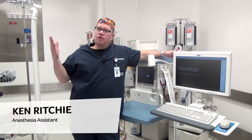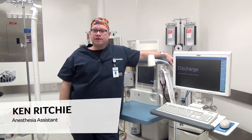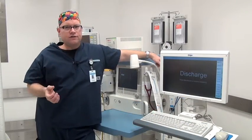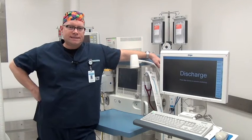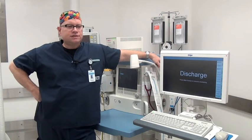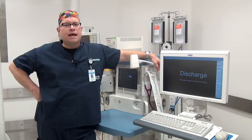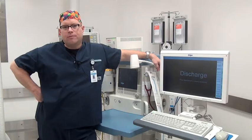Hello, my name is Ken. I'm one of the anesthesia assistants at RVH and I'm in our brand new state-of-the-art laparoscopic operating rooms. My job here is to facilitate our anesthesiologist and make sure that they can deliver the best care to our patients and provide an extra set of hands when they need. Our primary responsibility is just helping them do a better job for all of our patients.